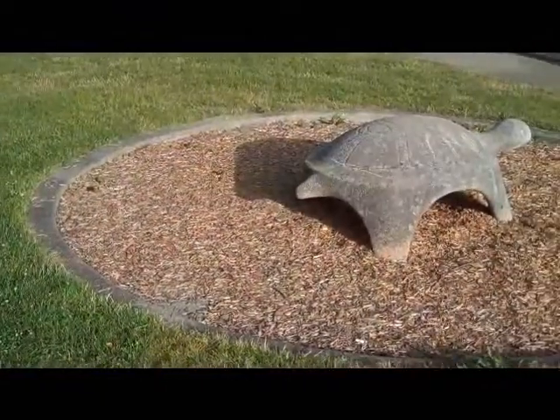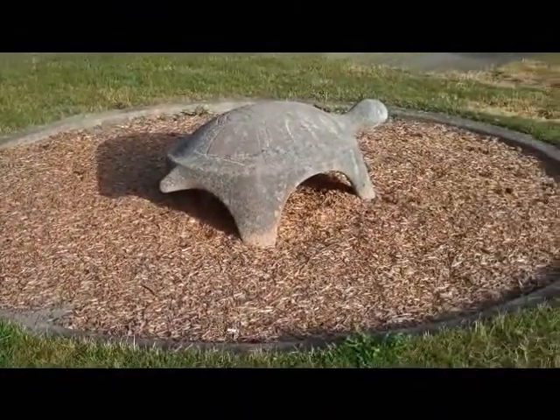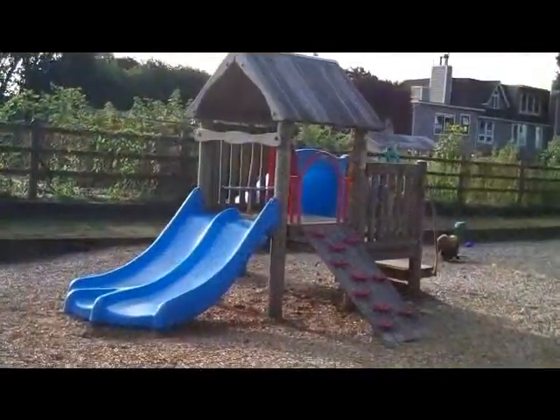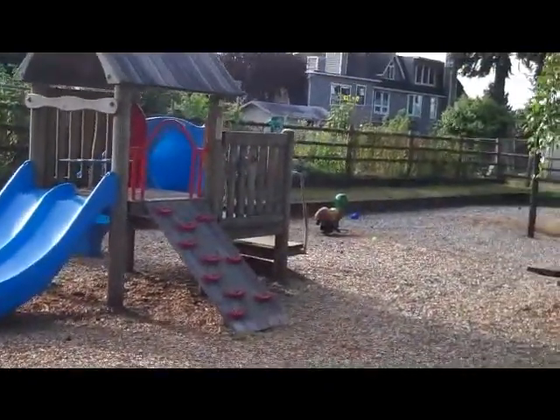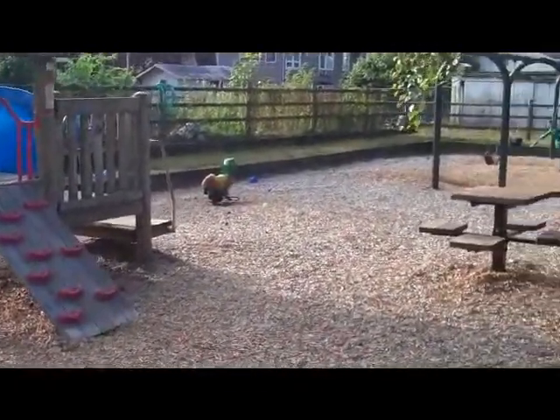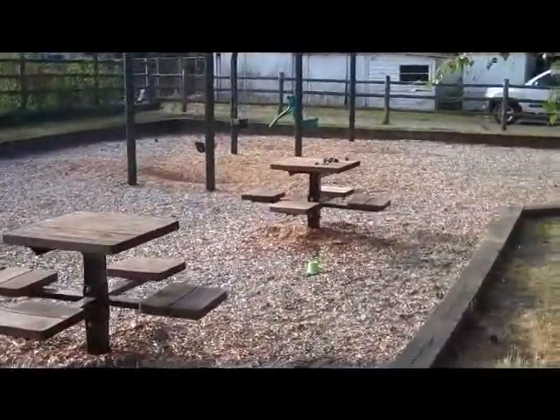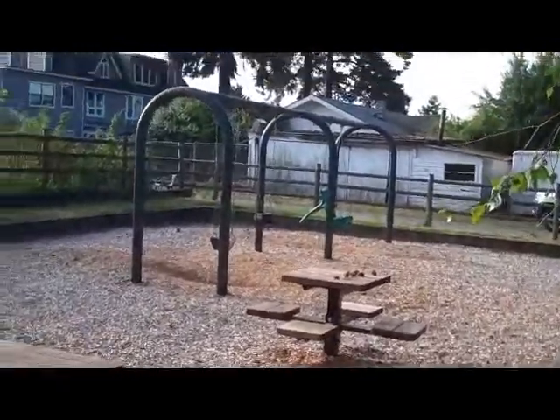Here's the main toy area. Some slides, simple climb tools, a couple of small picnic tables, and the swings are very well scaled for small children — an infant, a toddler, and a child's swing.